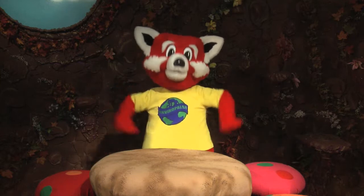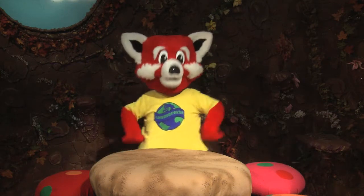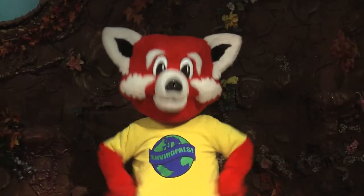Hi boys and girls and welcome to today's Enviro Do and Show project. This is a time when we learn how to make things at home that either helps us to better understand science or helps the environment.